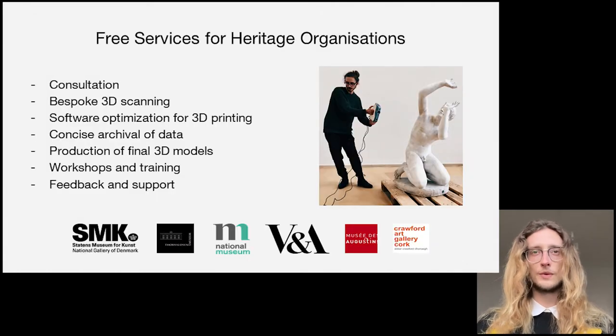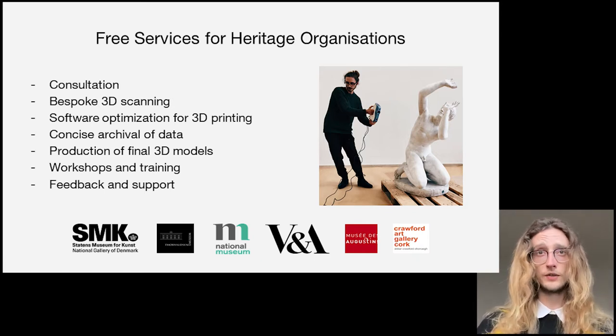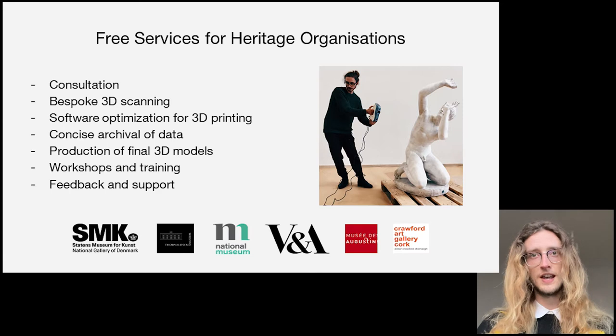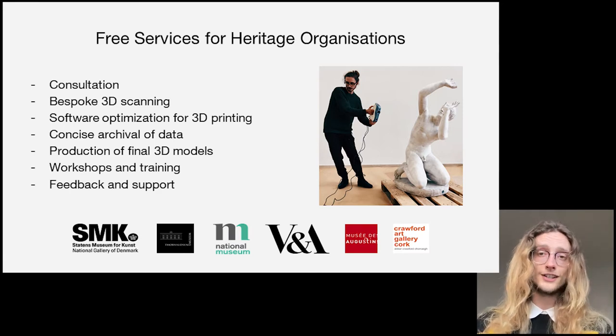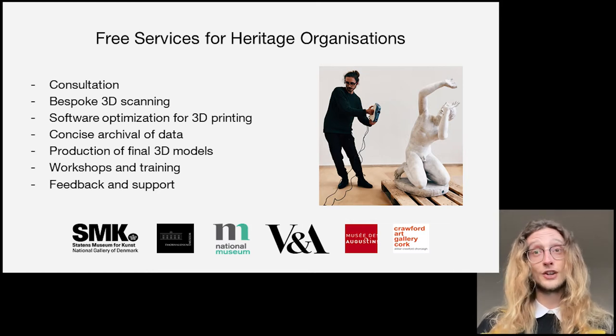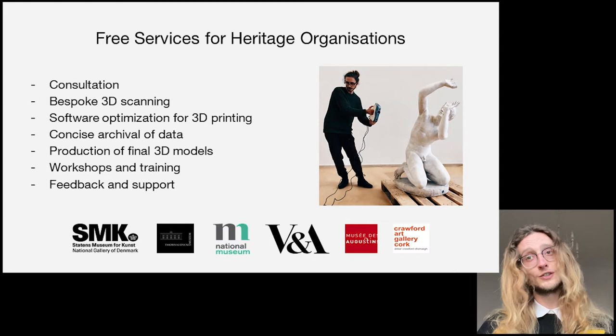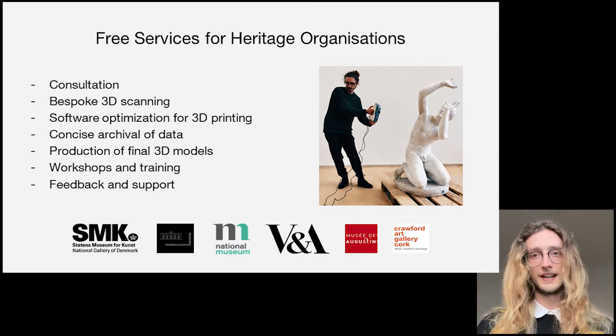For museums, we provide a free 3D scanning service to help with the digitization and archival of the collection. We run free workshops for internal staff and external visitors to get an understanding of 3D technologies. Our only condition is that you make the models available to download from Scan the World, which hopefully urges the topic of open glam into board meetings. We also provide free services for smaller institutions who do not have resources to open their collections.